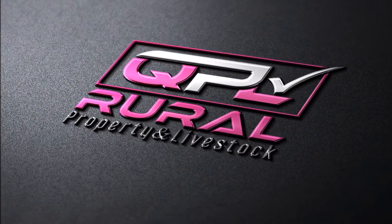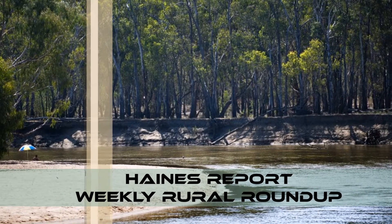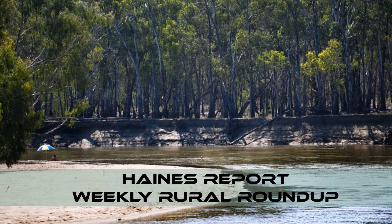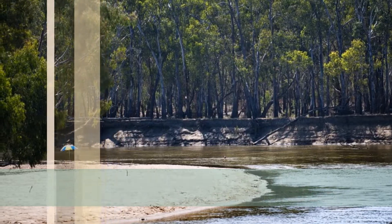G'day, Jason Haynes here again from QPL Rural with the Haynes Report, your Weekly Rural Roundup. Driving around this week, many areas have certainly freshened up with the little bit of rain we had last week. I did notice I had another 2mm in the gauge this morning, so hopefully it's a sign of good things to come.